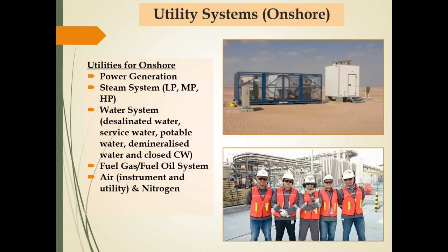Beberapa contoh utility system untuk mendukung onshore processing facilities adalah: power generation; steam system yang terdiri dari low pressure, medium pressure, maupun high pressure steam; water system yang terdiri dari desalinated water, service water, potable water, demineralized water, dan close cooling water; kemudian juga diperlukan fuel gas atau fuel oil system; serta instrument air, utility air, dan nitrogen system.